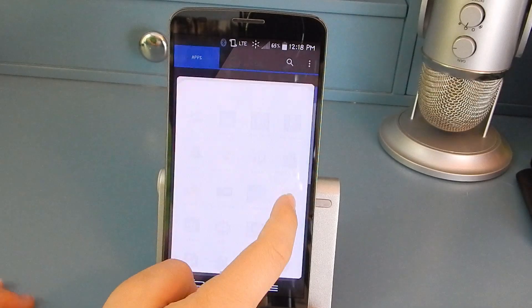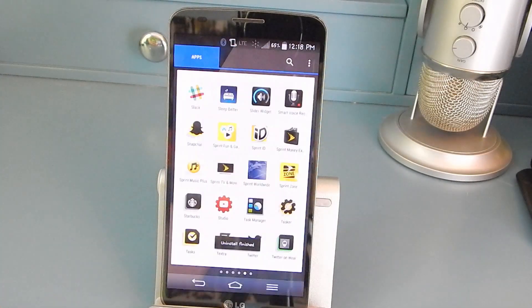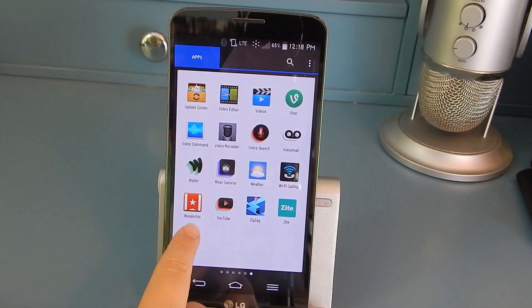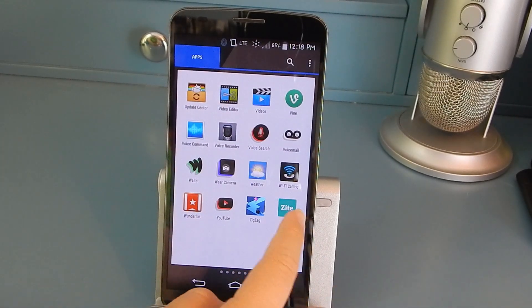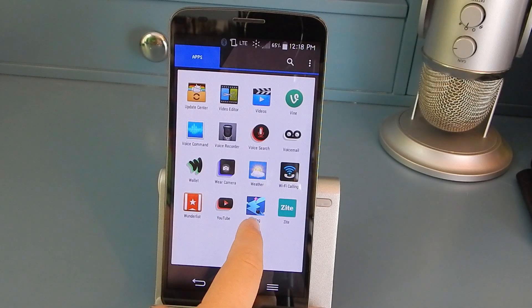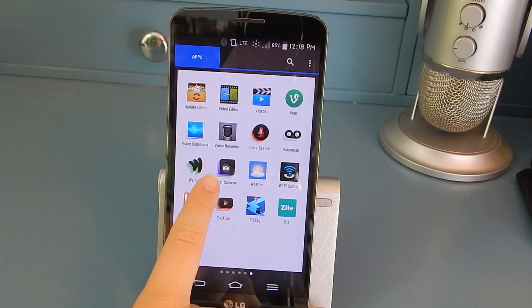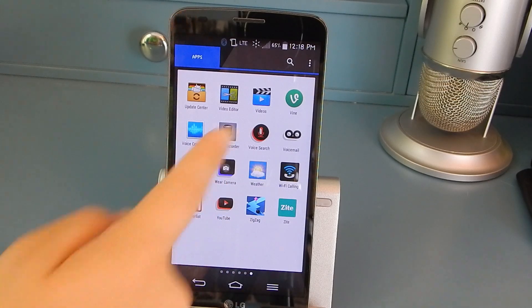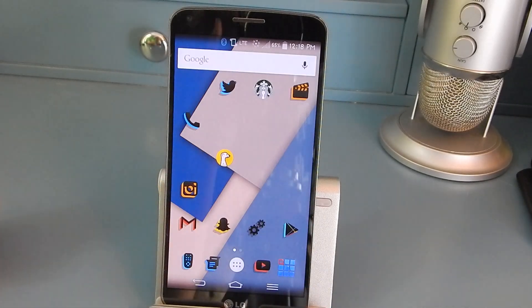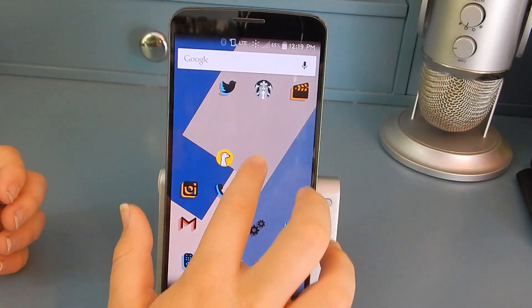I also have Twitch, which I don't ever use. Then I have Zite, which I use sometimes for reading news, ZigZag which is a game I sometimes play, more Wear apps, and Vine without the weird logo — so that's probably how it started originally.